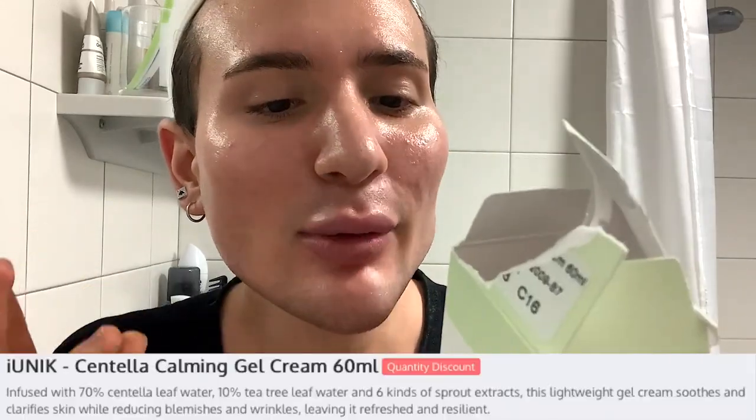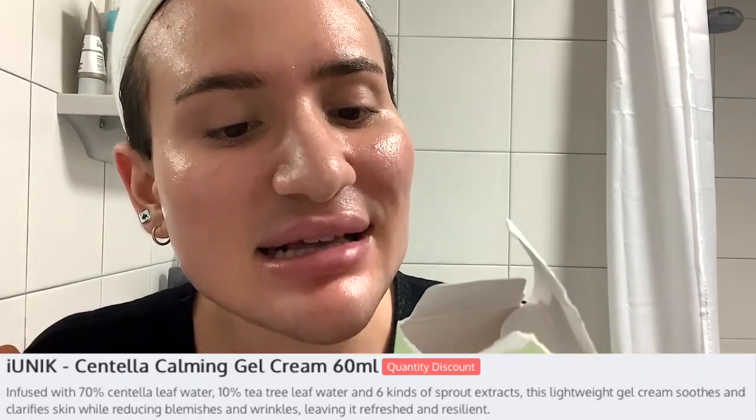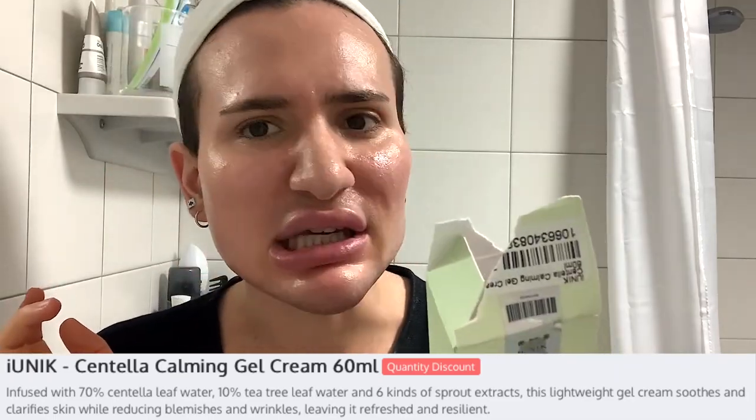So it says: this lightweight moisturizing gel cream can help to make sensitive skin blemish-calming and relief, with Centella Asiatica leaf water at 70% and Tea Tree leaf water at 10%. It is for brightening and anti-wrinkle care. Very interesting - we'll see.